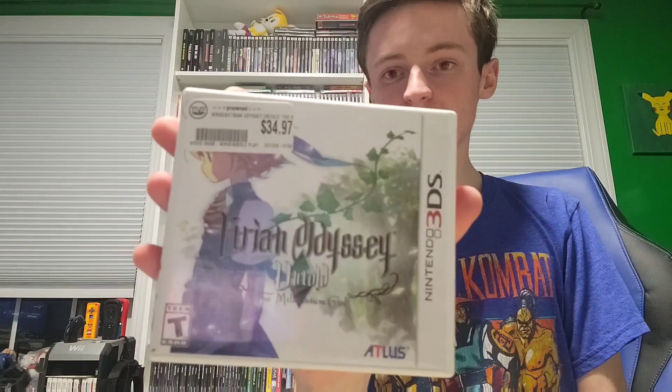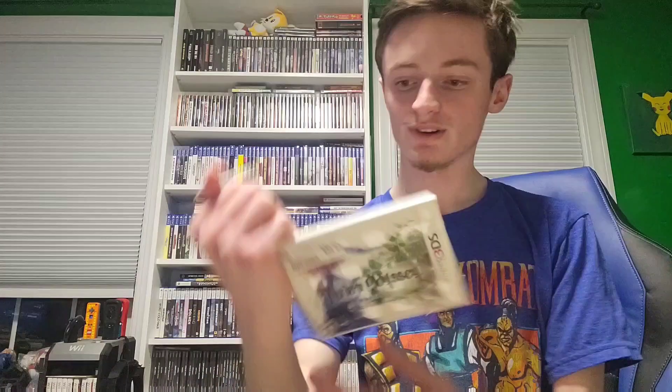Next up is the only 3DS game I got, and that is Etrian Odyssey Untold: The Millennium Girl, which I've never heard of. It goes for around $56. It does not have the manual, unfortunately, but I still thought $34 was okay for it. I got that at Bull Moose — traded a bunch of DVDs and junk for this.